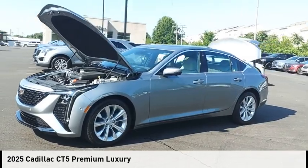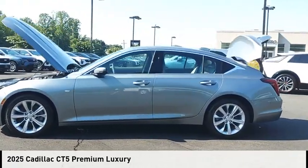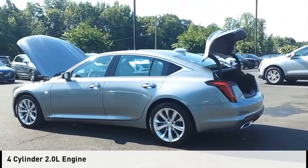Come test drive the 2025 CT5. This vehicle is powered by a rear-wheel drive, four-cylinder, 2.0 liter engine.